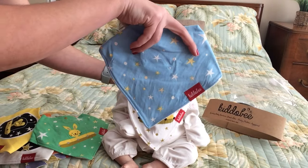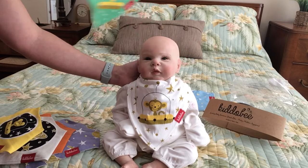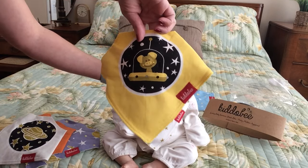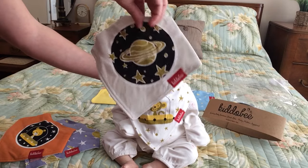Here is this one — I love the stars. This one is so adorable, especially around Easter time. And then here is this yellow one. I mean, the quality is really nice. I wish you could feel the texture of this material because it is just so soft.